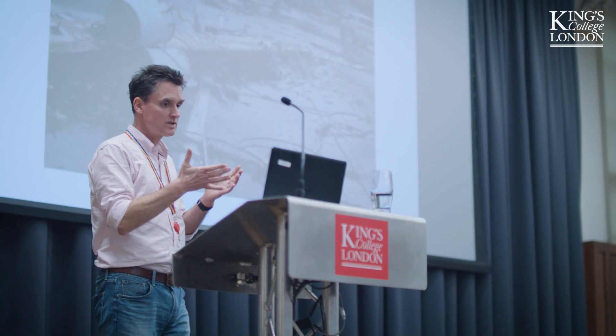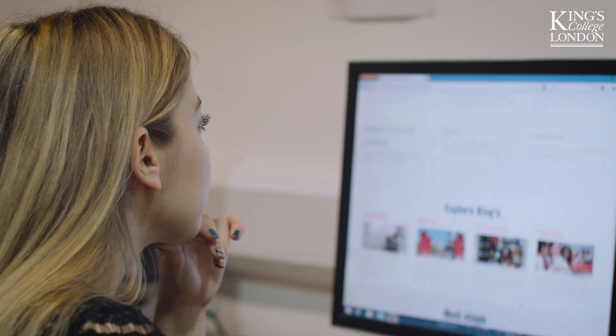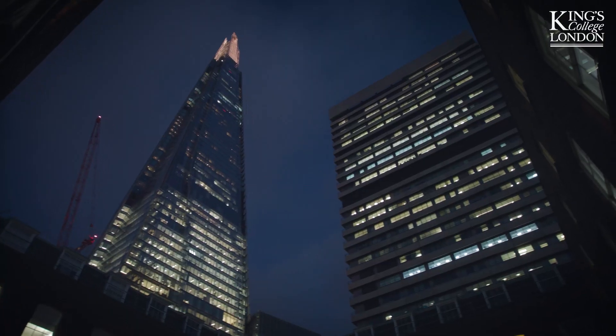We have banded together to start a public engagement group. We're all really enthusiastic to try and display our science to the general public in a way that can help engage people better. I would recommend the DTP programme because of its unique structure and the fact that you get to learn transferable skills whilst also doing your PhD.